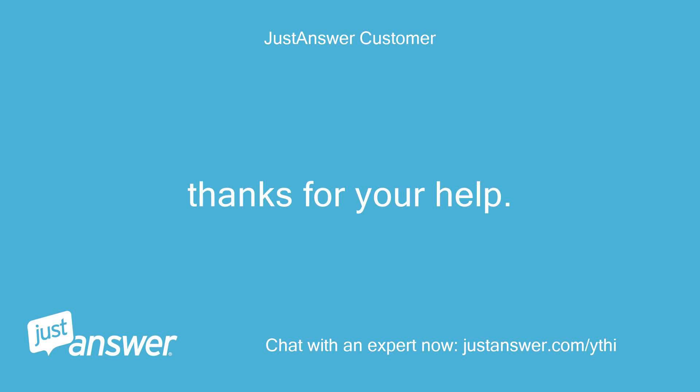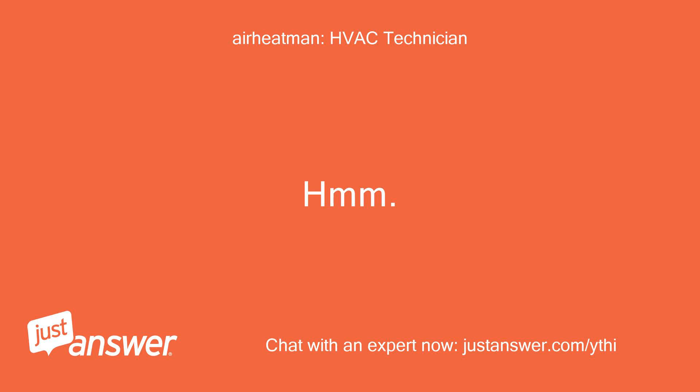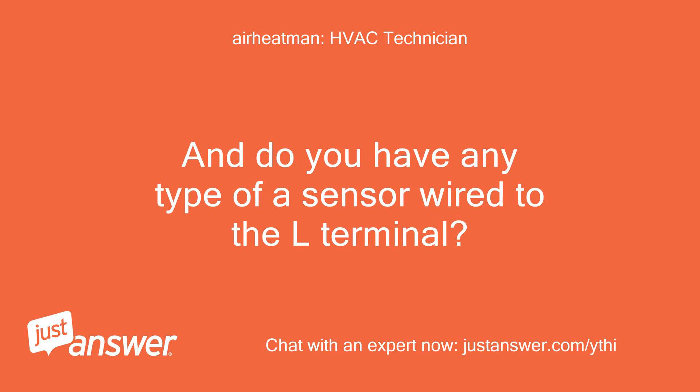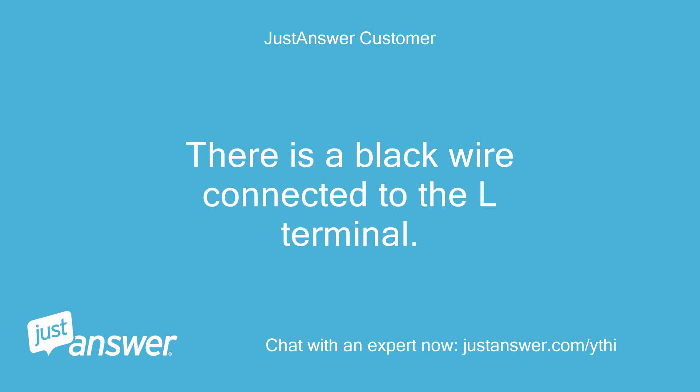Thanks for your help. Just to be clear, the light blinks whether the air handler is running or not. Does the unit seem to be working properly when you call for heat or cool? And do you have any type of sensor wired to the L terminal? The unit seems to be operating okay in cool or heat mode. There is a black wire connected to the L terminal.